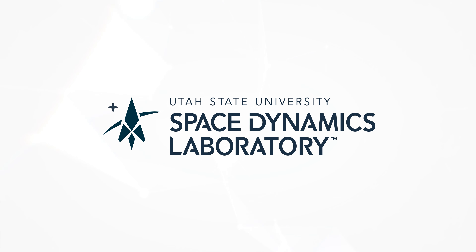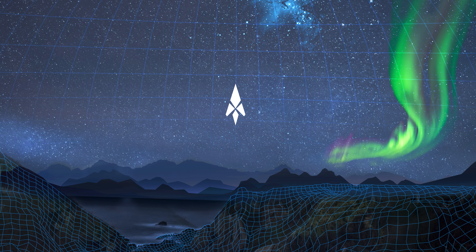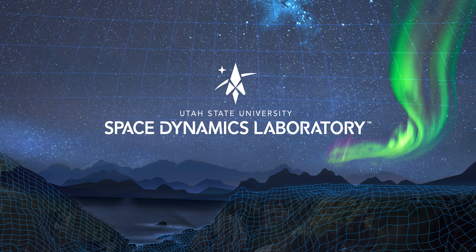We used a thorough and methodical approach to design our new logo and I'm thrilled with the results because it reflects who we are and where we are going as a leader in our industry. We provide cutting edge technologies to our nation's most important missions.